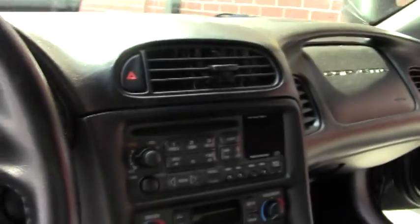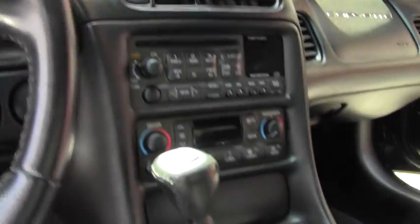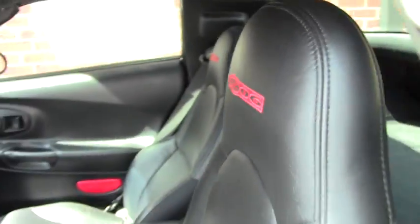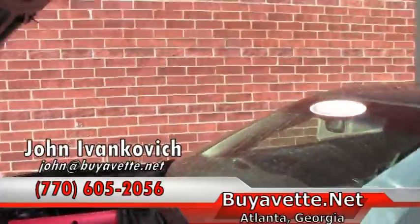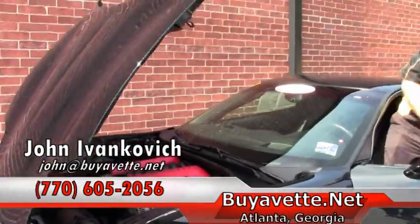With a beautiful interior and such low mileage, this one's sure to turn some heads, folks. Give me a call at 770-605-2056 or email john at buyavet.net. We'll look forward to seeing you out on the road.